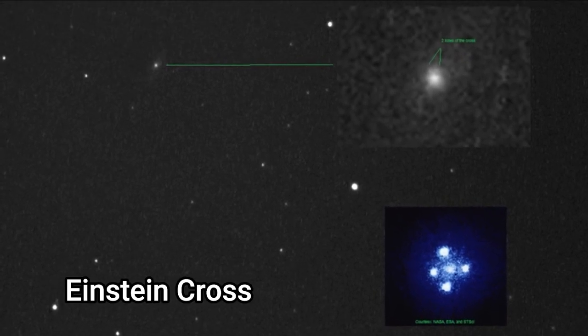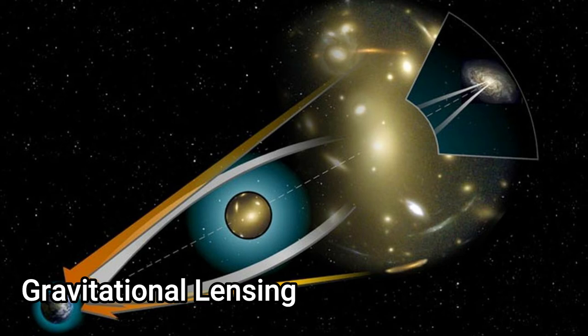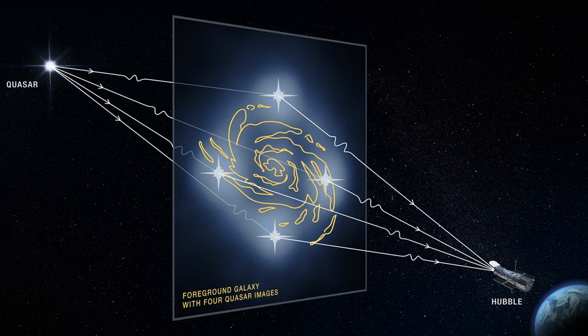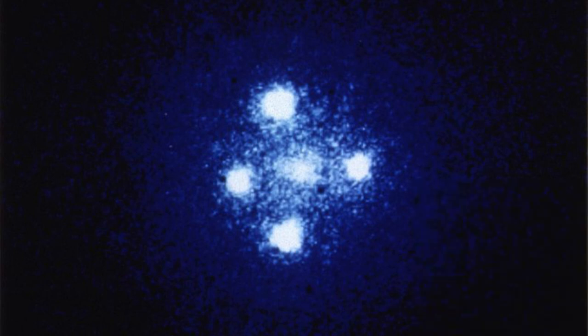Q2237+030, otherwise known as the Einstein Cross, is a gravitationally lensed quasar located behind Huchra's Lens, a galaxy named after American astronomer John Huchra. The phenomenon of gravitational lensing is one of the effects predicted by the General Theory of Relativity — once Einstein realized that gravity can bend light. The lensing effect is the result of space-time around a massive object, such as a black hole or galaxy cluster, curving, which allows rays of light from a source behind the object to be bent, so the image is distorted and magnified. What we see here is the central object and four bright images of the quasar appearing around the foreground galaxy. The quasar is about eight billion light years distant from us, while Huchra's Lens galaxy lies about 200 million light years away.